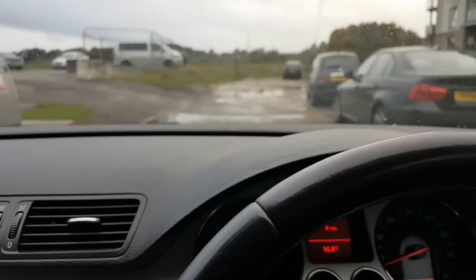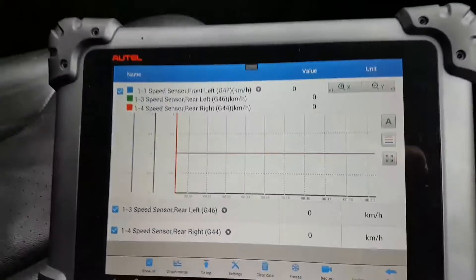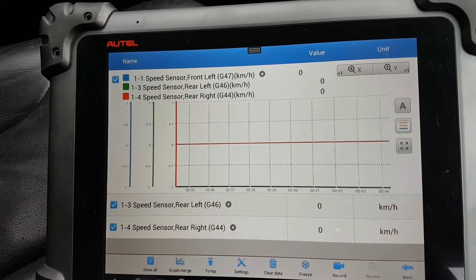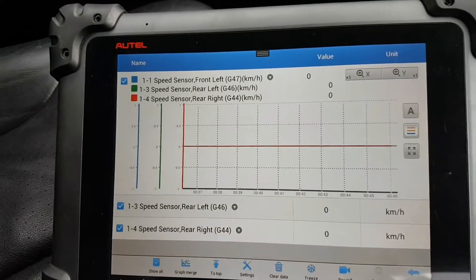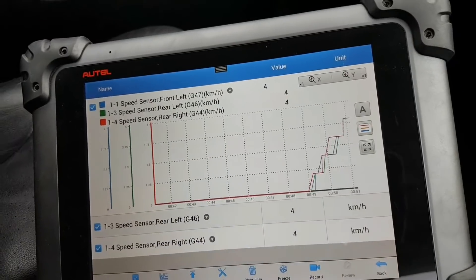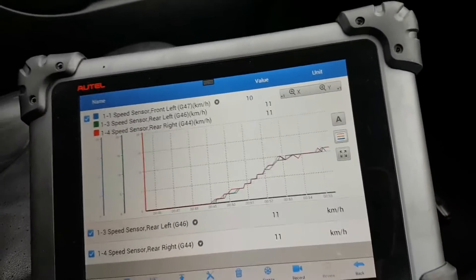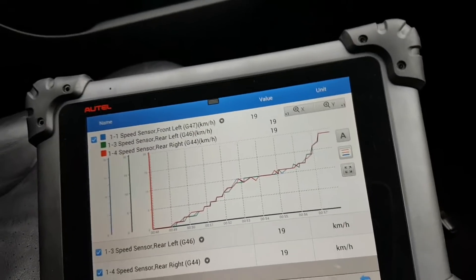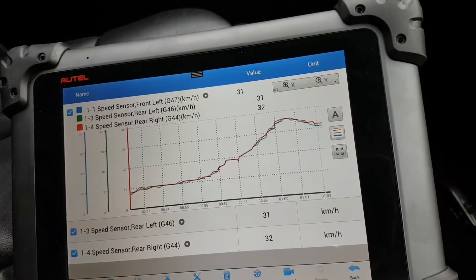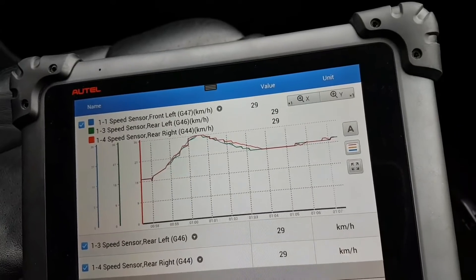I'm just going to turn around and load the live data one more time out of curiosity — I know it's fixed, but I want to show you the live data so you can see it's okay. So here we have it: rear left is the green line up there. I'm going to start to drive. There we go — I think that's self-explanatory. Beautiful.